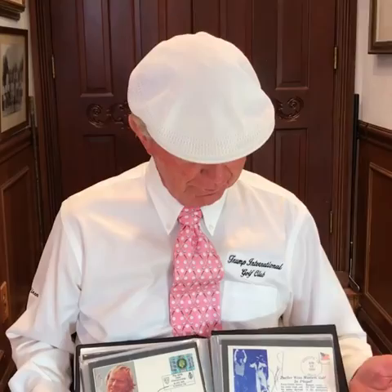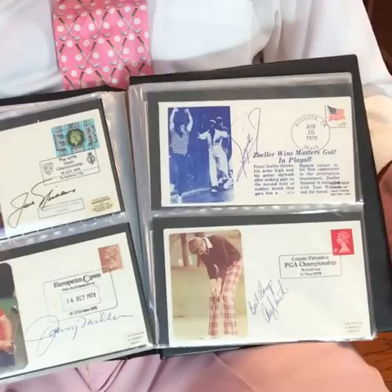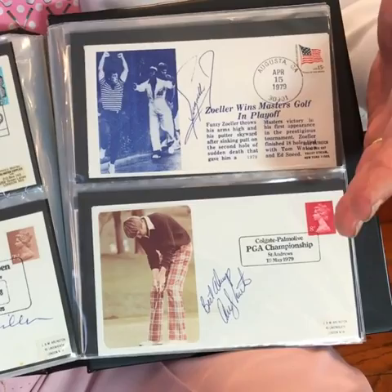An interesting part of collecting in golf is philatelic items. Here is what we know as first day covers. They commemorate an event and they give a cachet on the side to put a picture or a story.